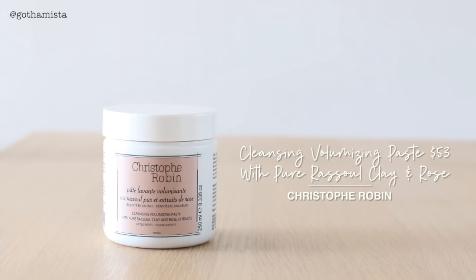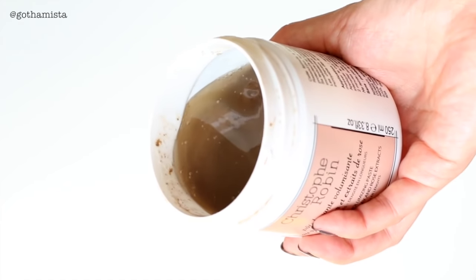A hair product I've been absolutely obsessed with is this one from Christophe Robin — the cleansing volumizing paste with pure rassoul clay and rose extracts. This will clean your scalp so well that your hair will feel fluffy, light, lifted, bouncy, and airy. I'm actually alternating it with the cleansing salt scrub. This is a treatment cleanser that will really clean your scalp without being one of those very damaging acid clarifying shampoos — it won't dry out your hair. In fact it will nourish it, and it's safe for color-treated hair. You don't even have to wash your hair for a week after.